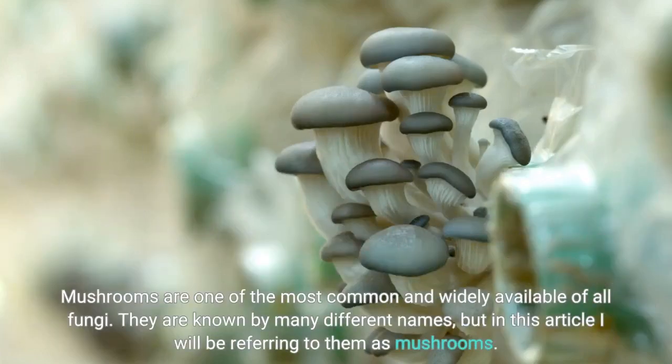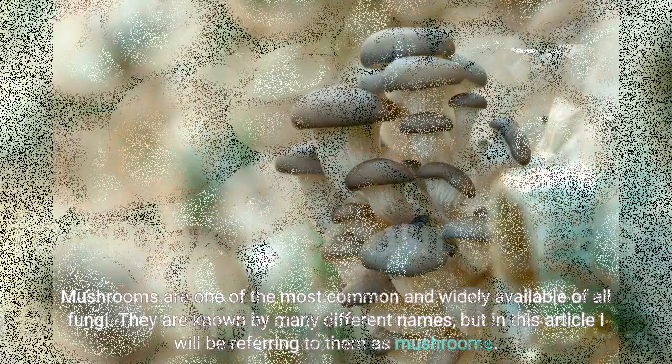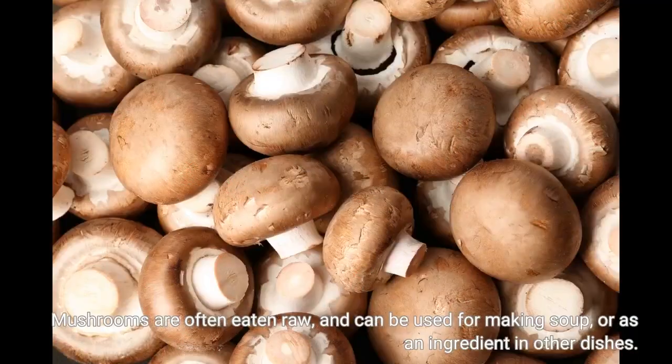Mushrooms are one of the most common and widely available of all fungi. They are known by many different names, but in this video I will be referring to them as mushrooms. Mushrooms are often eaten raw, and can be used for making soup, or as an ingredient in other dishes.